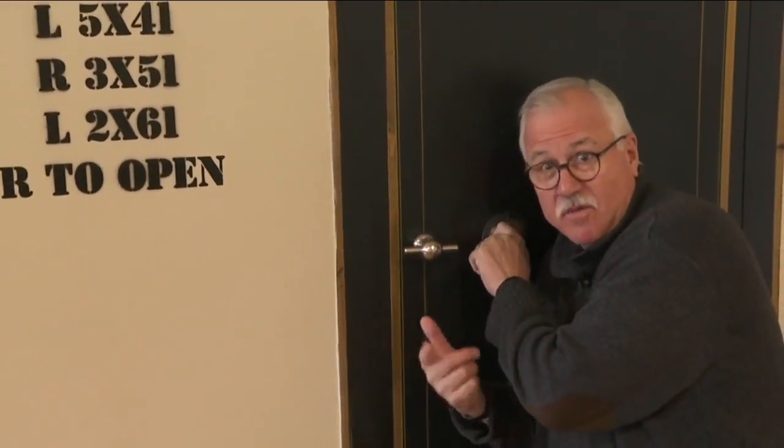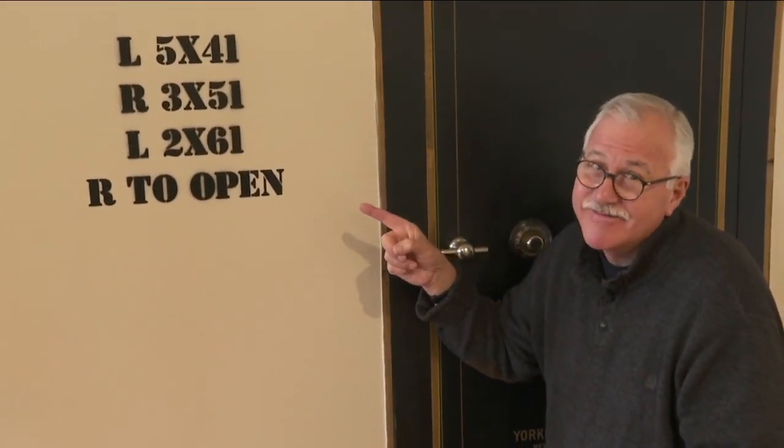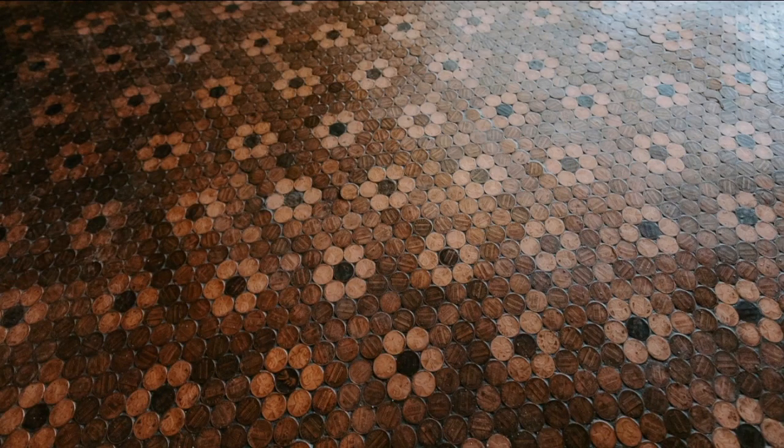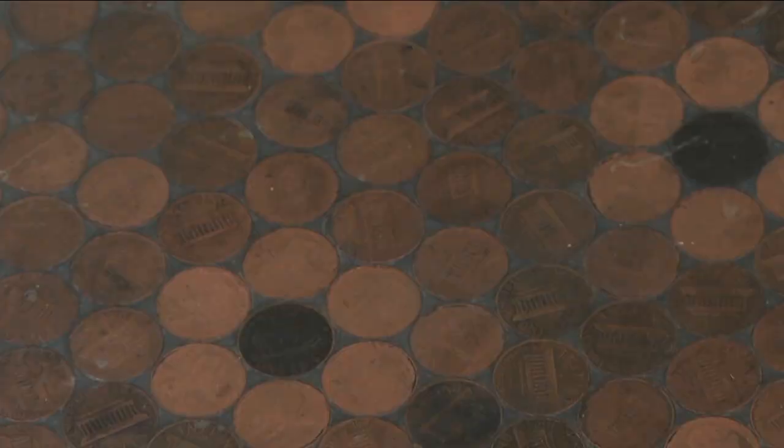And if you ever dreamed of being a safe cracker, here's your big chance. Of course, if you don't want to be here all day, the combination is right here on the wall. There's not really any cash around here, unless you count the pennies embedded in some of the floors.